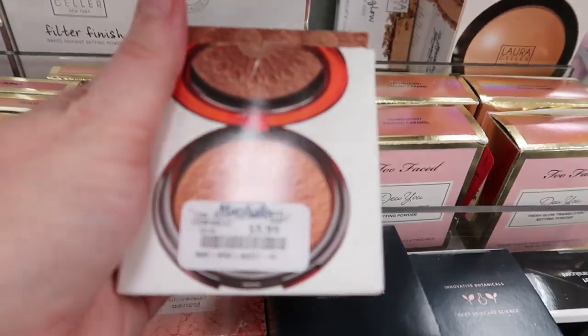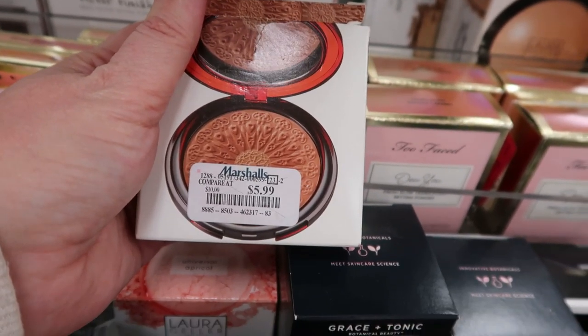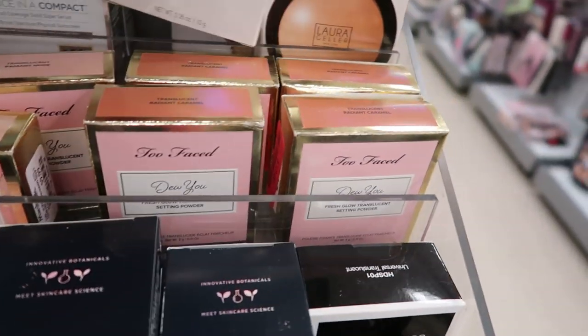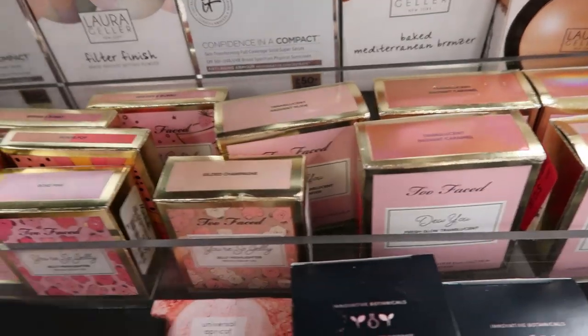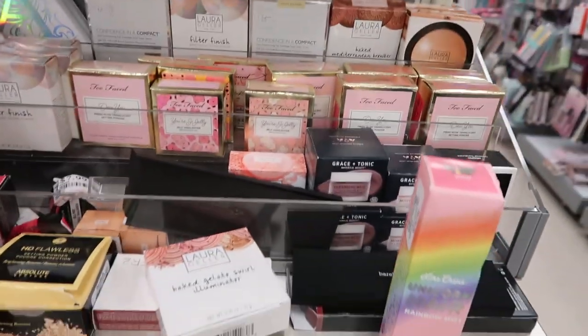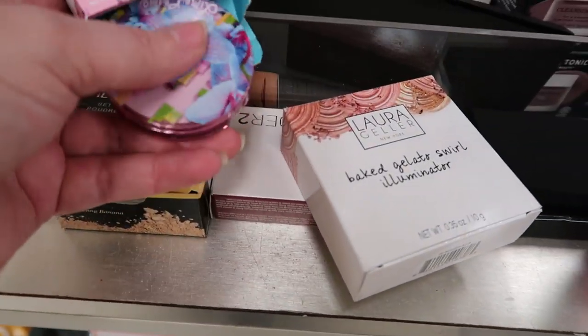This is the Matte Desert Sands Baked Mediterranean Bronzer — look at how pretty the pressing is on it. It's a really nice bronzer at $5.99. There used to be tons of Laura Geller stuff, but it's slowly disappearing. Her website is like 70% off everything, so I wonder if her days might be coming to an end — I hope not.